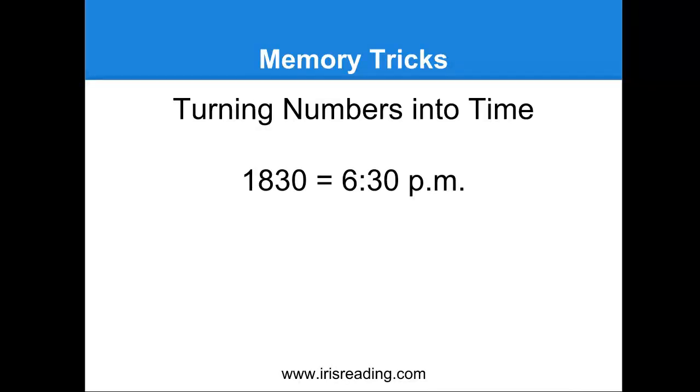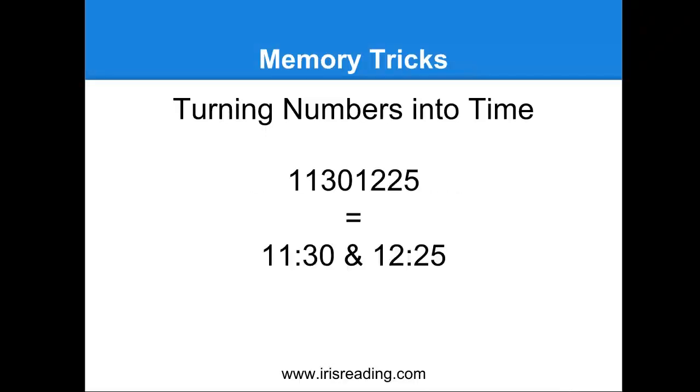How about an eight-digit number? So let's say we had 1-1-3-0-1-2-2-5 — well, that's just 11:30 and 12:25, right? So you can see how this works — we split it up. We chunked the information and we turned it into time, so we're actually using two principles here: we're chunking it and we're also turning the numbers into time. By the way, turning numbers into time is a memory principle known as association — you're associating a number to a time. Any time you can associate something, that's going to strengthen the memory and keep it in your brain longer.